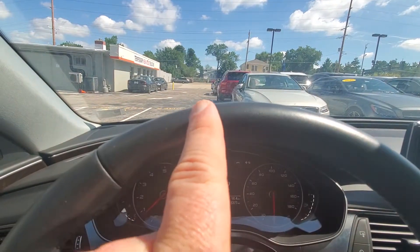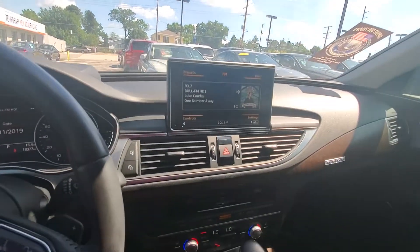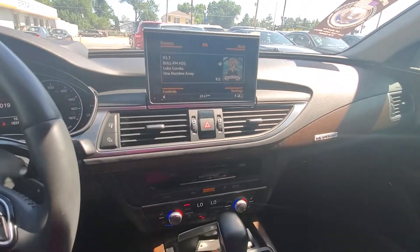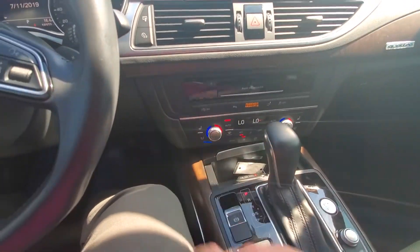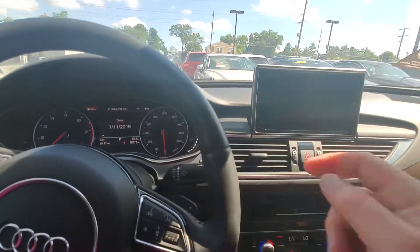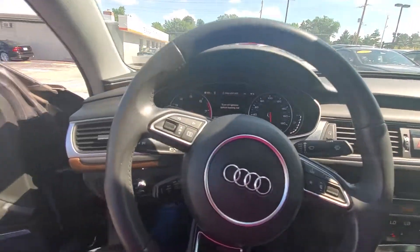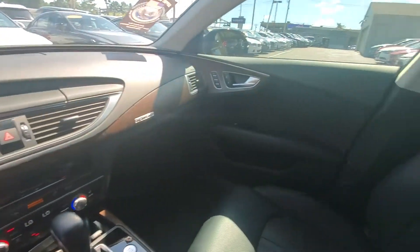You can barely see it, but right there — hard to see on film — is a hazard display. It also has heated and ventilated seats. Outside, did a walk-around — exterior car is super clean, interior has no issues at all.